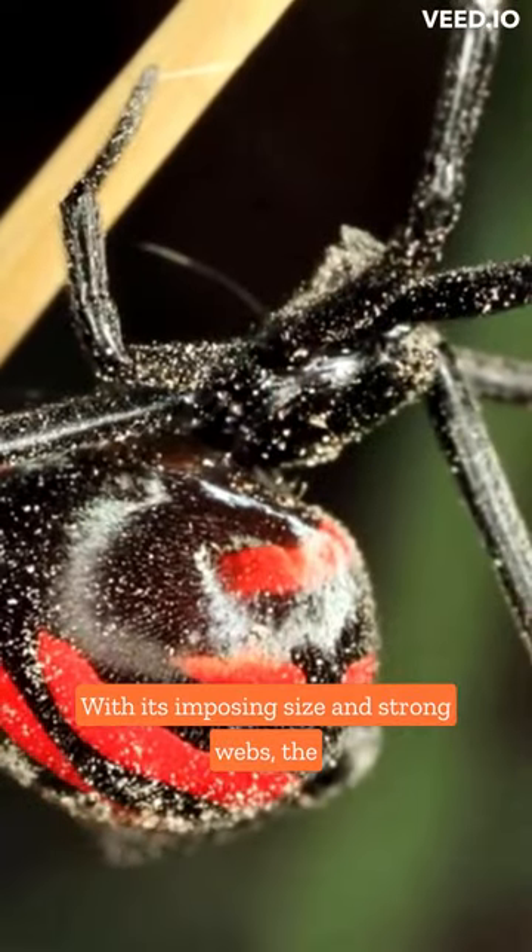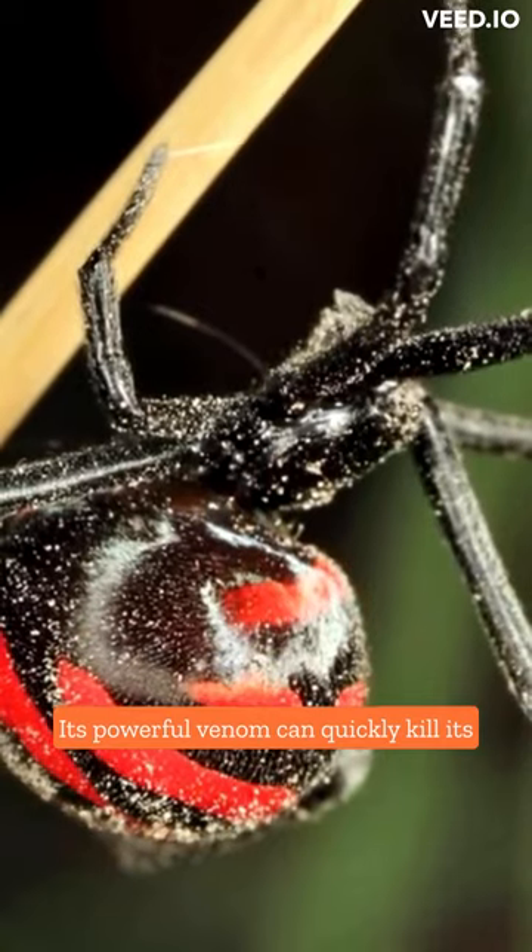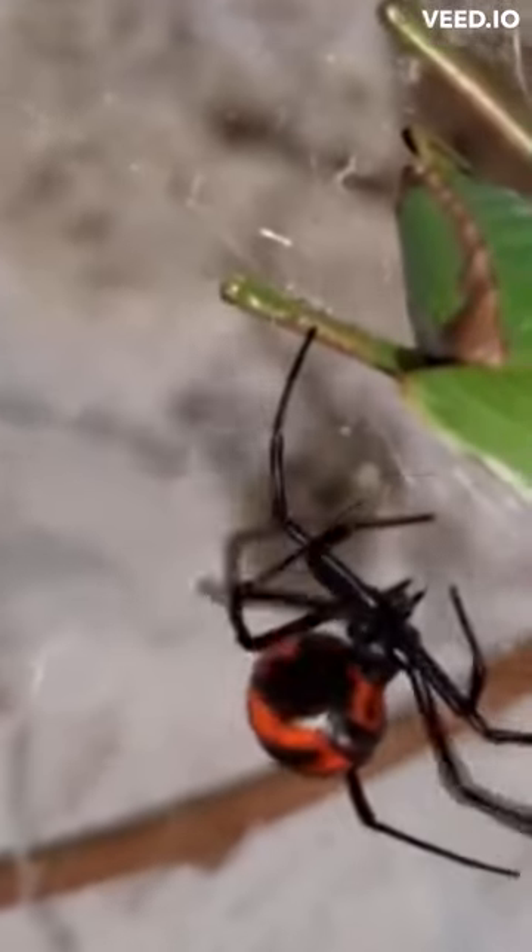With its imposing size and strong webs, the Black Widow Spider is a skilled hunter. Its powerful venom can quickly kill its prey. But it's also important for nature.